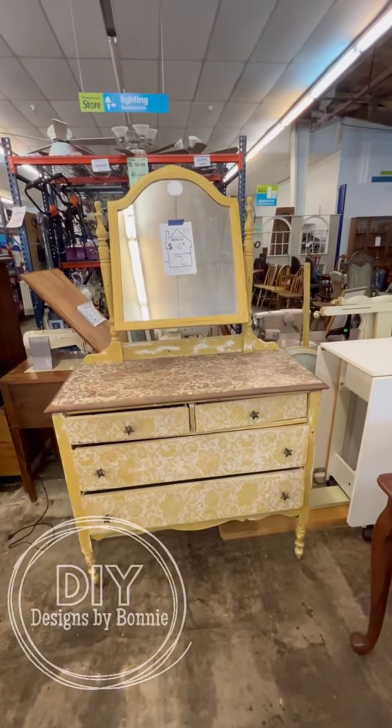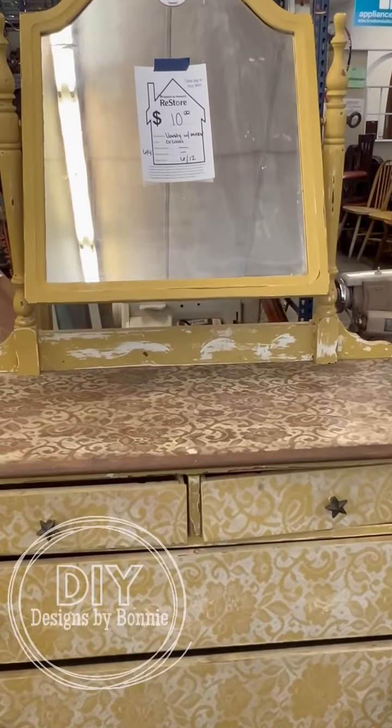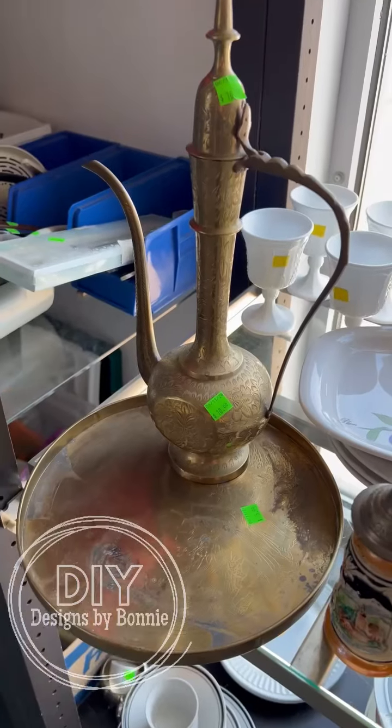Oh man, right when we walked in the door was this cute little dresser. It has seen a few days, but it was only $10. If you have a covered porch, stuff like this is perfect.